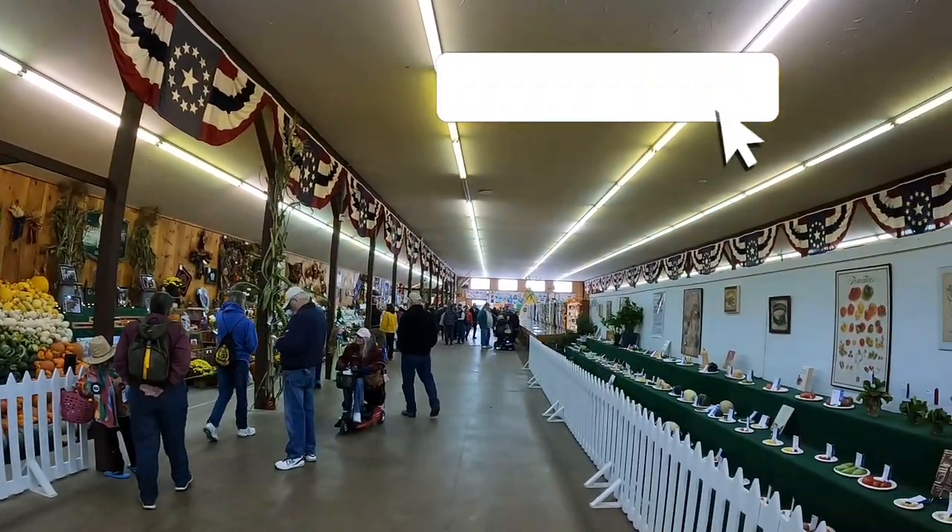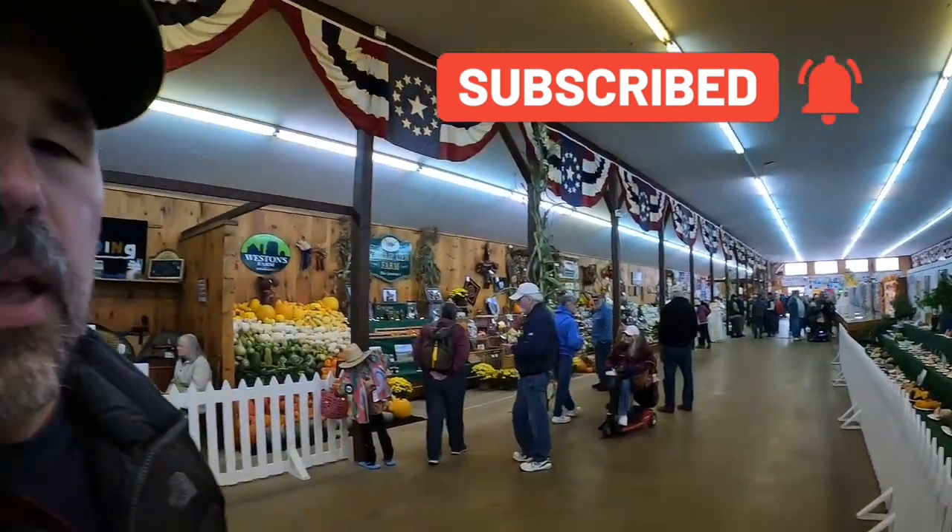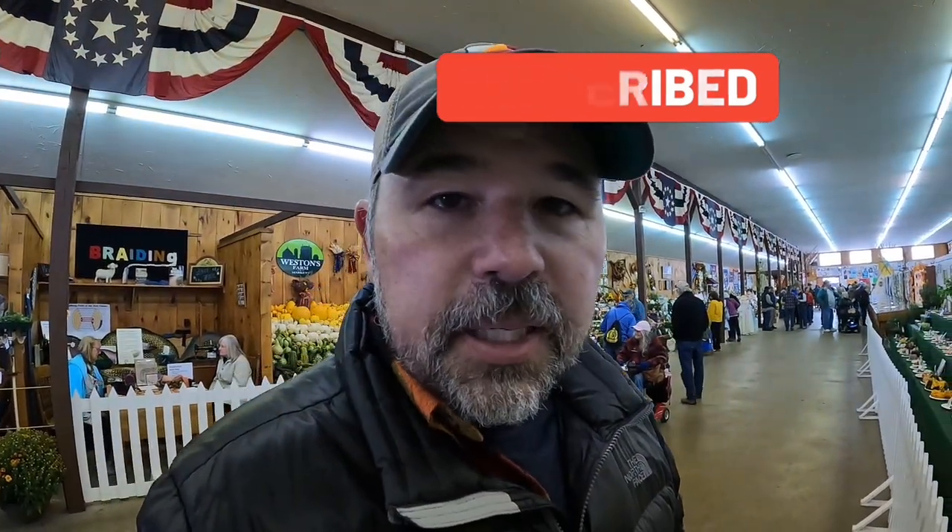Basically in this area there are a lot of competitions for different fruits and vegetables being grown, and the winners are displayed here. If they are the number one winner, if they got first place, they will have a blue ribbon.